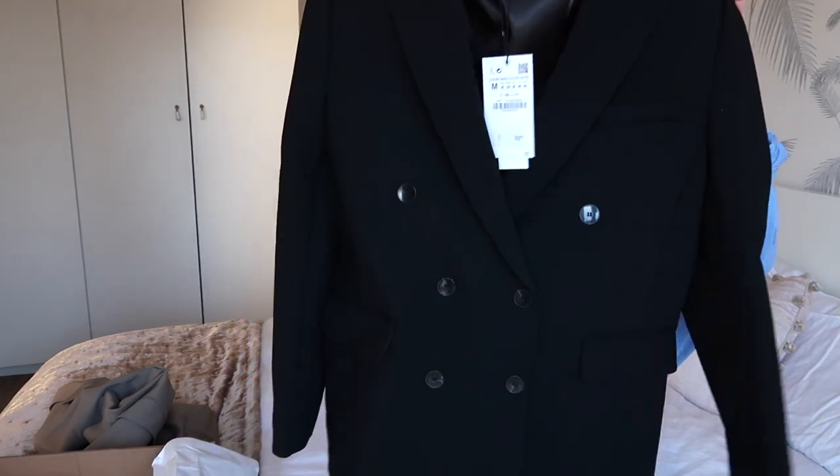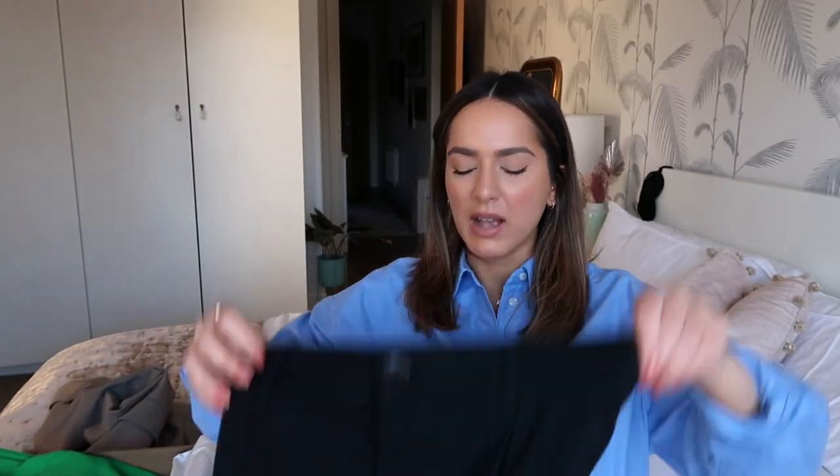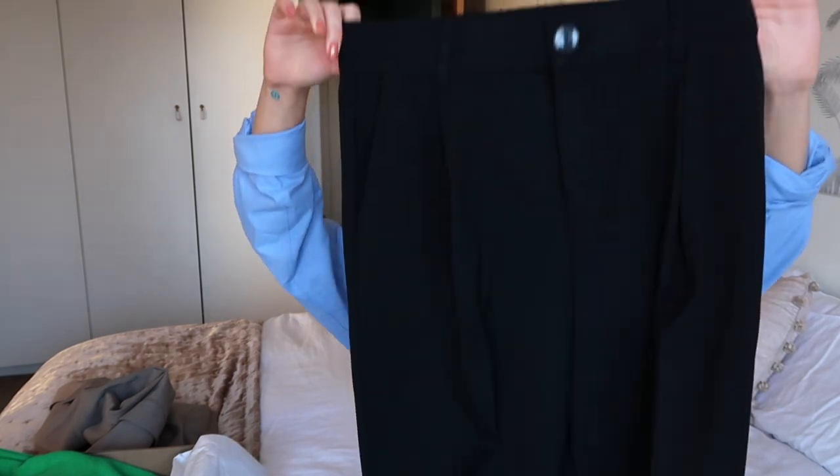I got a blazer because I just want one again — I honestly only have maybe one blazer in my wardrobe now, which is crazy. I got a plain black one and it feels quite thick — I got it in a size medium. I then got myself a pair of mansy trousers. I think I've bought these from Zara about four times, but these seem a bit more high-waisted and substantial than ones I've bought before. These were £27.99 and I got a medium.